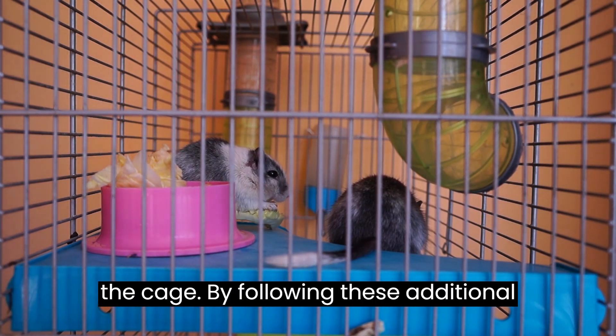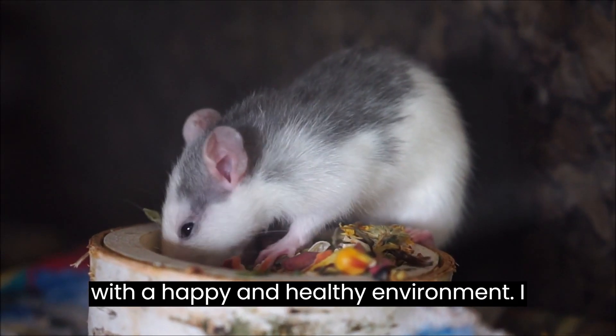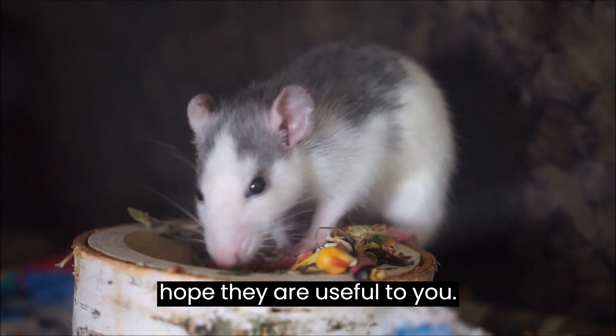By following these additional tips, you will be providing your hamster with a happy and healthy environment. I hope they are useful to you.